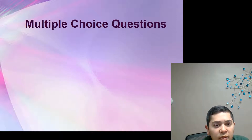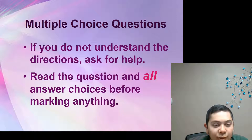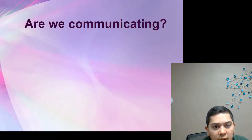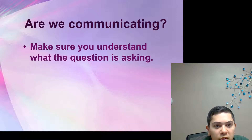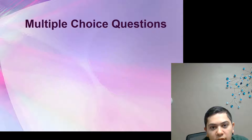For multiple choice questions: if you do not understand the directions, ask for help. Read the question and all the answer choices before marking anything. Make sure you are communicating with the text and that you understand what the question is asking. Be sure that you are responding to the question that is actually being asked.